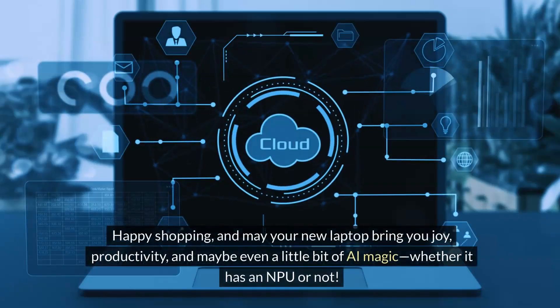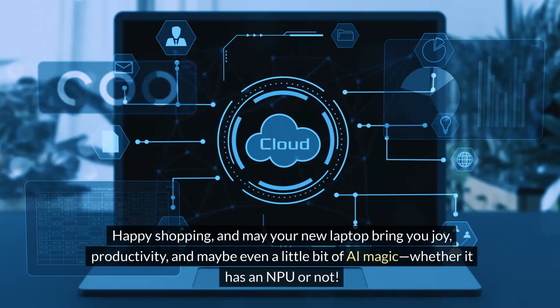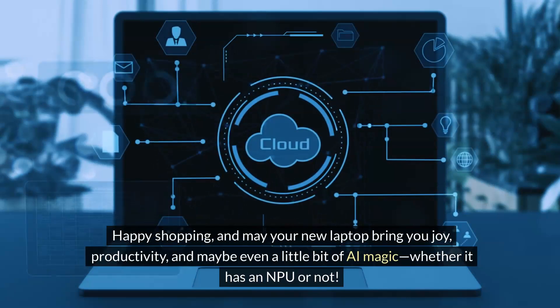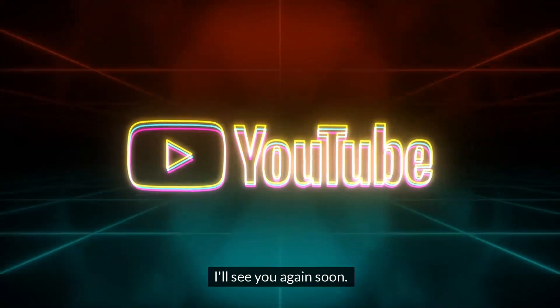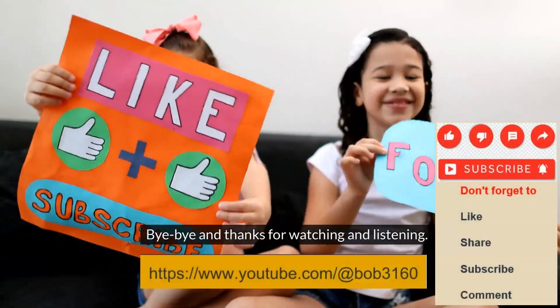Happy shopping, and may your new laptop bring you joy, productivity, and maybe even a little bit of AI magic — whether it has an NPU or not. I'll see you again soon. Bye-bye, and thanks for watching and listening.